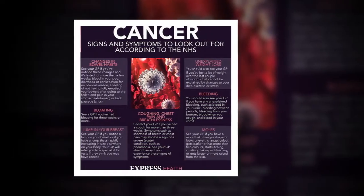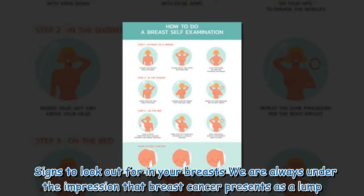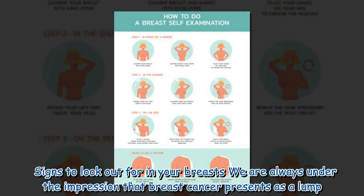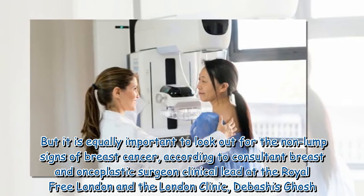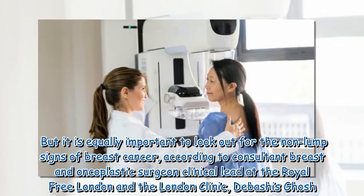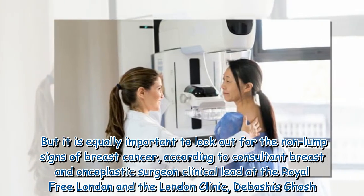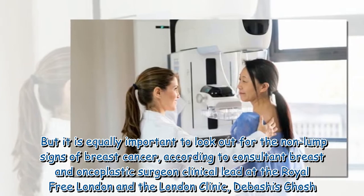Signs to look out for in your breasts: we are always under the impression that breast cancer presents as a lump, but it is equally important to look out for the non-lump signs of breast cancer, according to consultant breast and oncoplastic surgeon and clinical lead at the Royal Free London and the London Clinic, Debashi Ghosh.